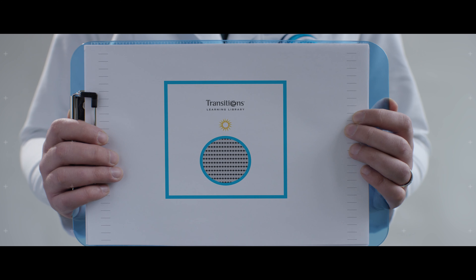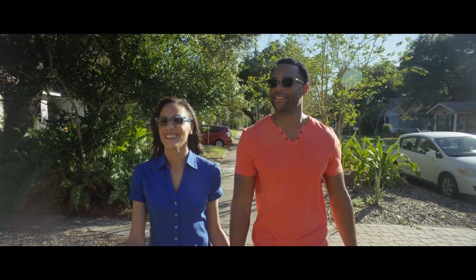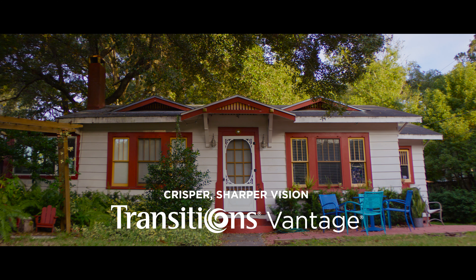With special photochromic dyes, the polarization of these lenses increases as the lens gets darker in outdoor light. And that means that no matter where people take them, they get crisper, sharper, and more vivid vision — the exact protection they need.